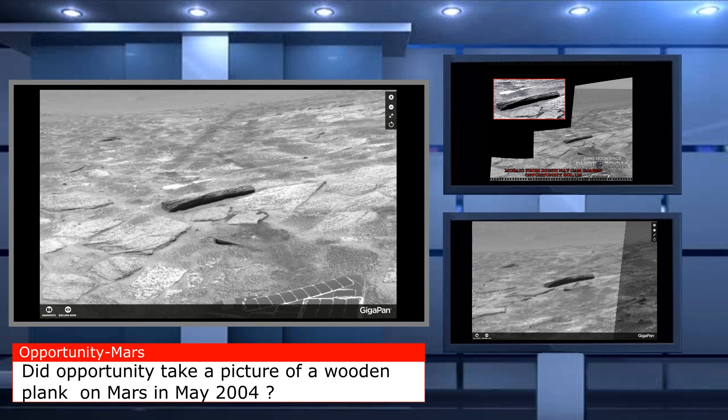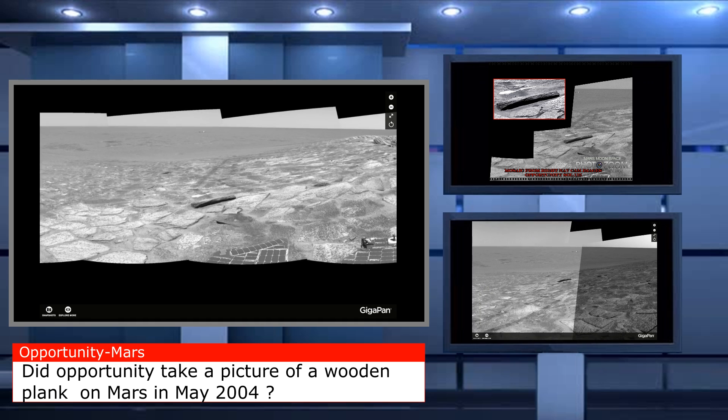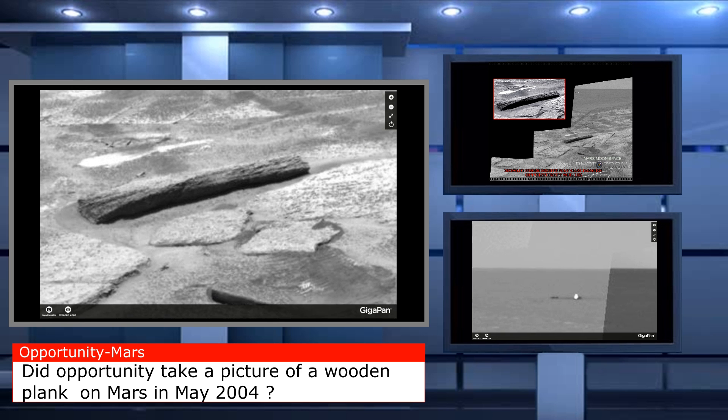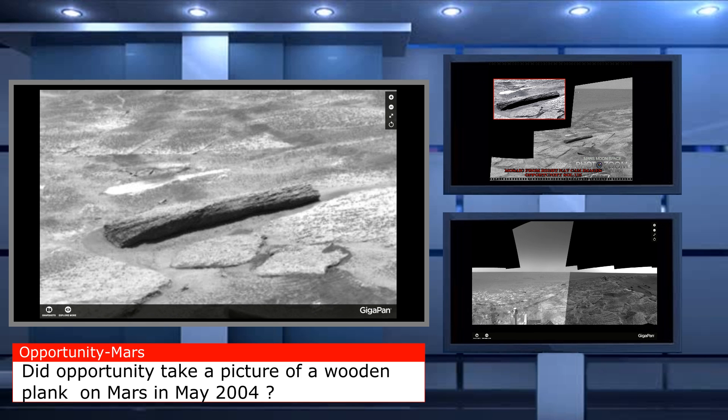Here you have the gigapan video shown on the big screen. You can see it a little more clearly here. But if you look at the bottom right of the video, you will see that there are actually a few more of these wooden planks — at least one or two more.